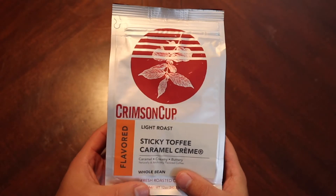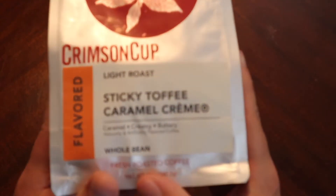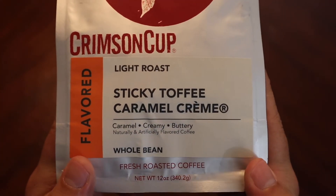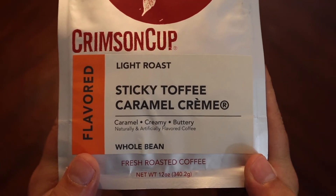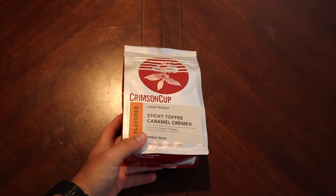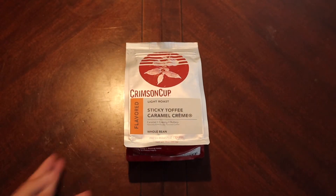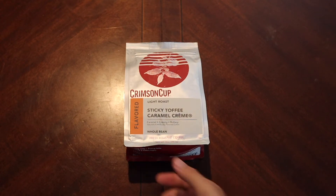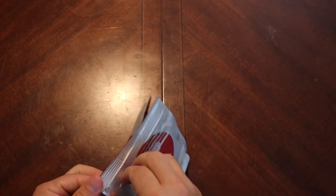It was the flavor 'Sticky Toffee Caramel Cream' that just captured a little bit of the imagination. Now we haven't had the greatest luck with some of the interestingly flavored coffees — it just doesn't really stick very well — but I am hoping that this does, so let's open this up and get a smell.